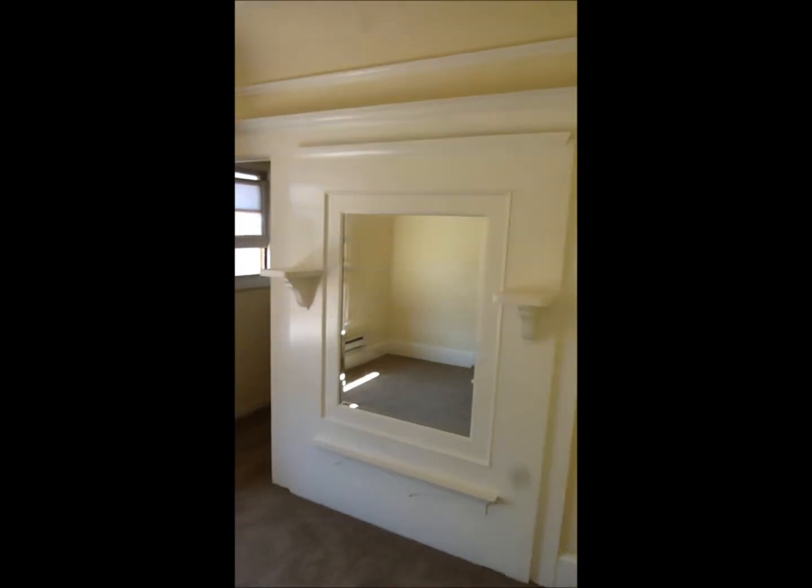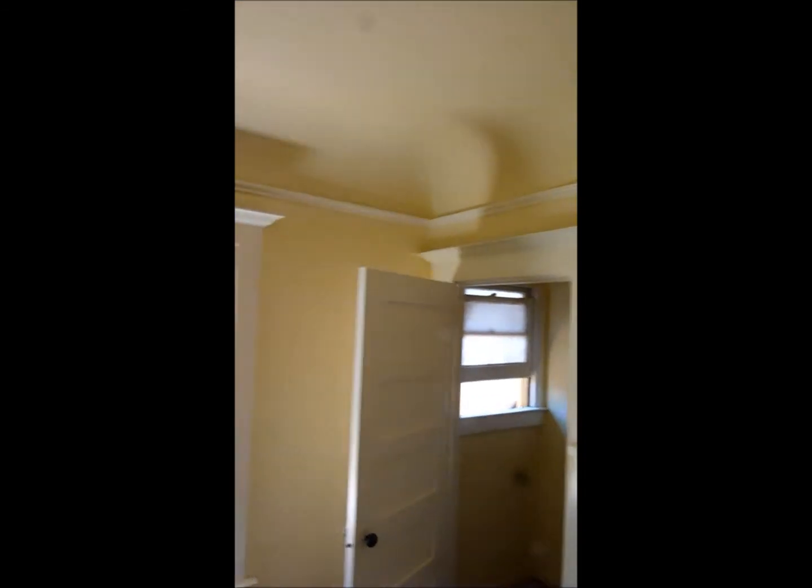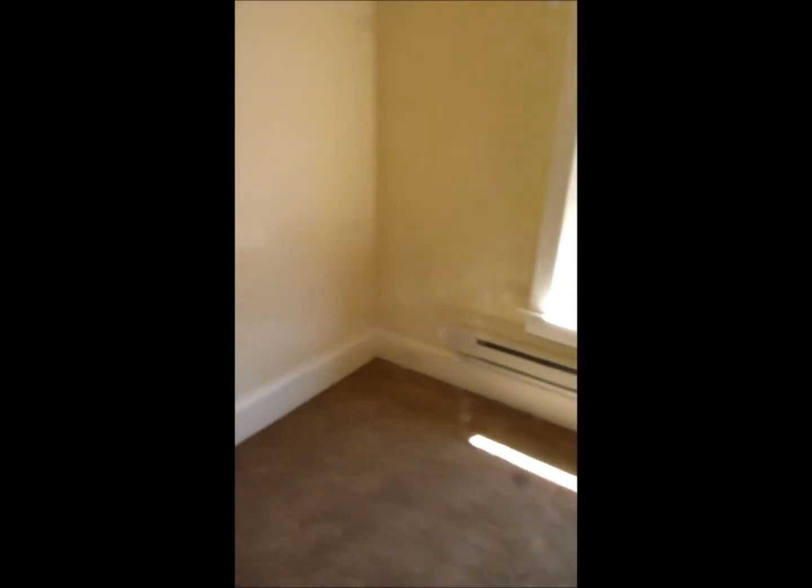The bedroom has a very large mirror at one end, crown molding, and baseboard heating that is individually controlled. There is also a very large walk-in closet which runs the entire length of the bedroom.